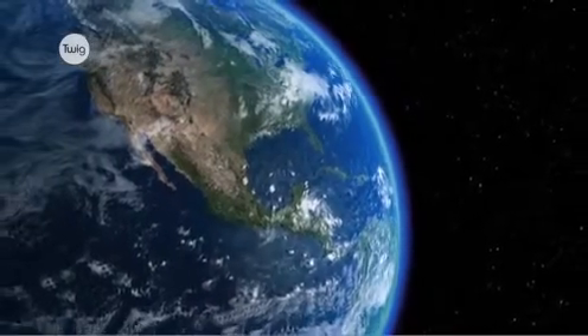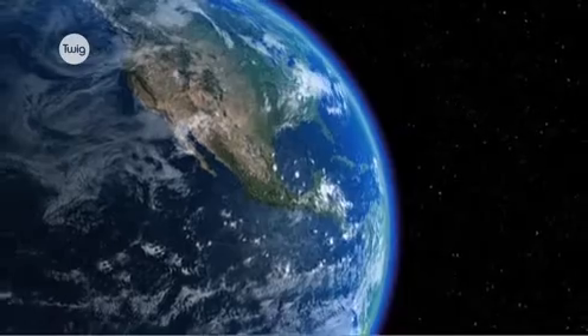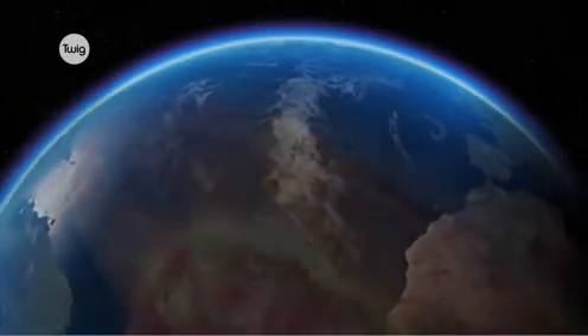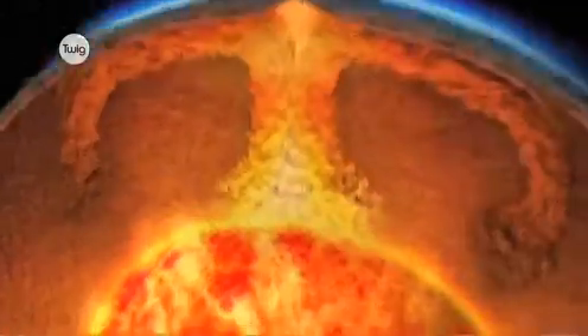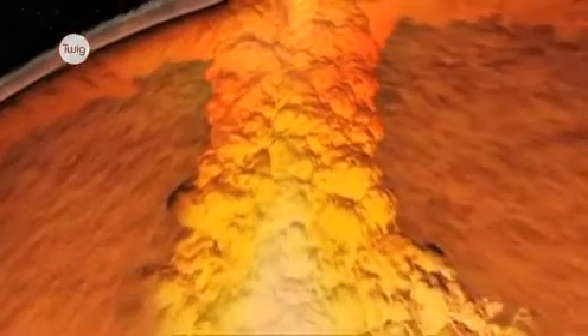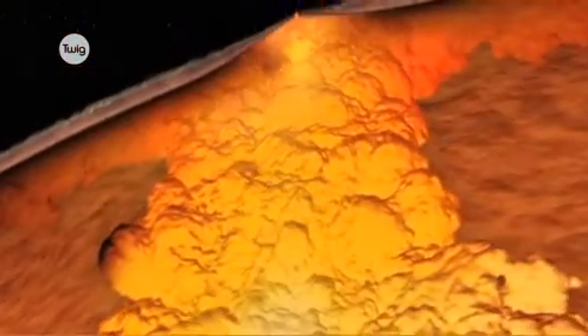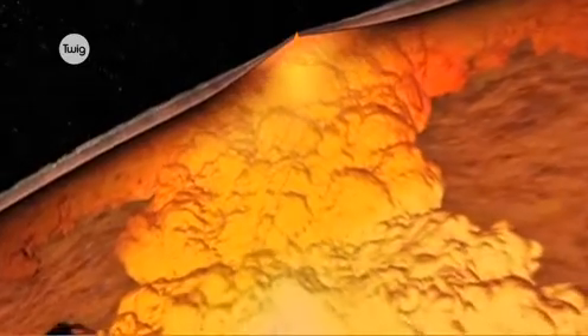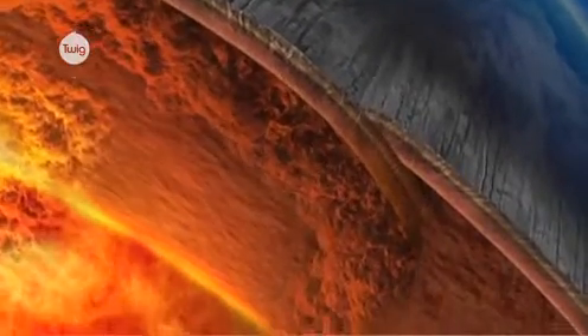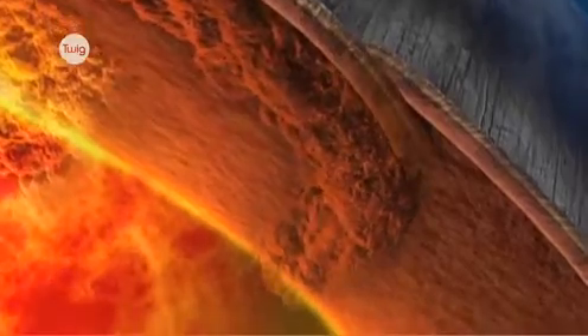Although the Earth's surface may seem very static, it's actually moving. The rising and falling of heat deep inside the Earth causes convection currents. These can drag the plates apart, causing them to travel a few centimetres every year. This might not seem much, but the effects are dramatic.